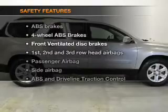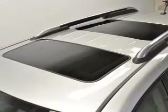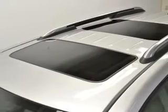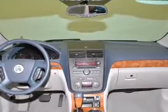And for your peace of mind, the following safety equipment is included: front ventilated disc brakes, curtain head airbags, passenger airbags, side airbags, traction control, stability control, and daytime running lights.